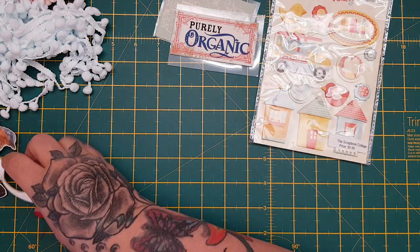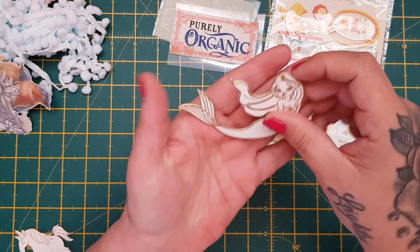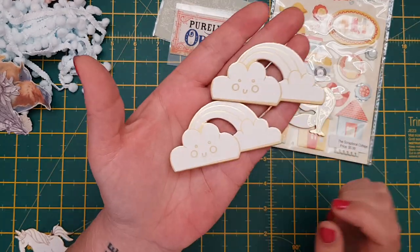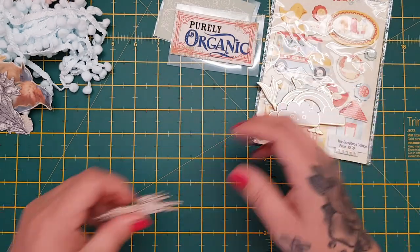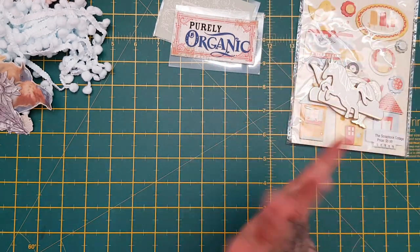Then these are the chipboards that she sent for Ellison. Look - the wee mermaid! Oh these are gorgeous, they're really thick chipboard. The wee clouds and the rainbows - she will color these in - and the unicorn! Oh that was super sweet of you, thank you so much.